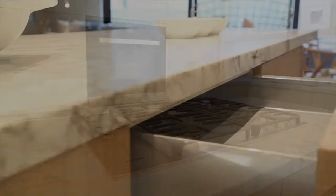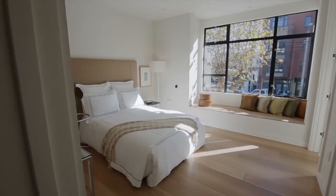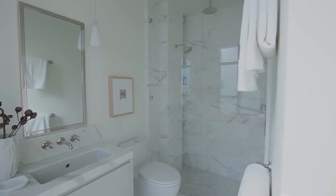Underneath is custom cabinetry with self-closing drawers. This south-facing bedroom has a window seat and an en-suite Calcutta marble bathroom with double sink and a shower with a rain forest shower head.